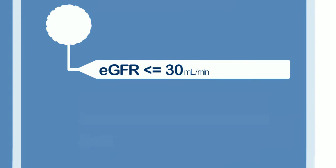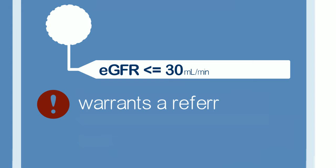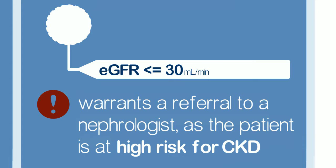An eGFR of 30 or lower warrants a referral to a nephrologist, as the patient is at high risk for CKD.